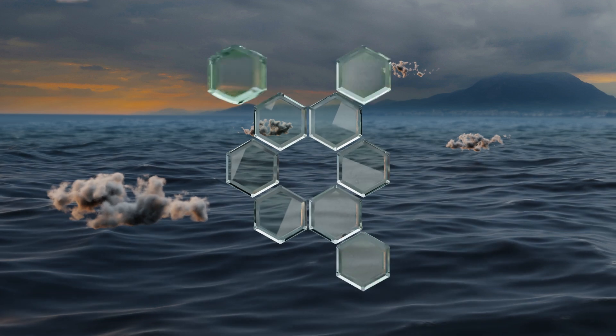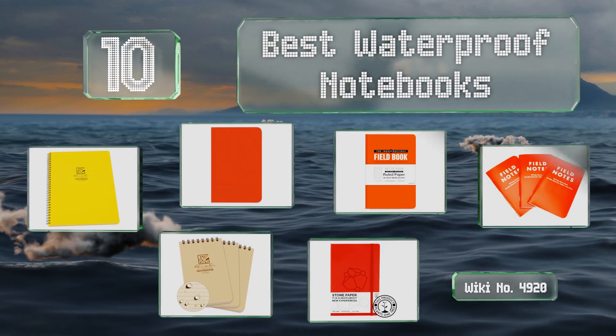EasyVid presents the 10 best waterproof notebooks. Let's get started with the list.